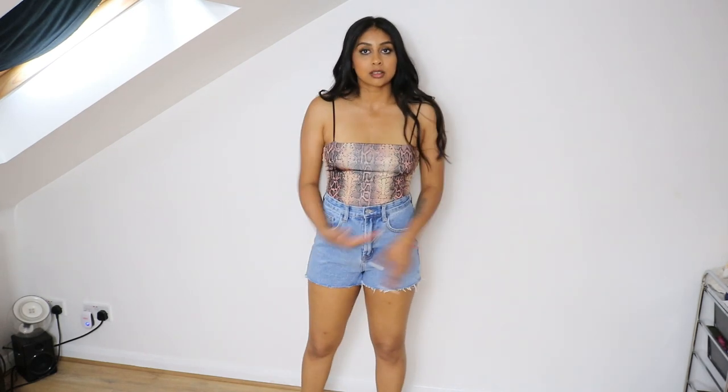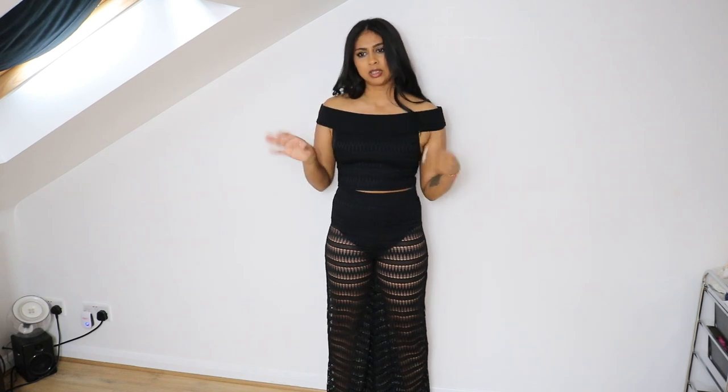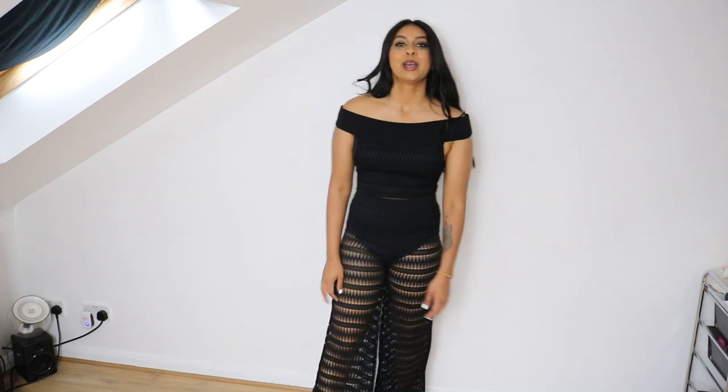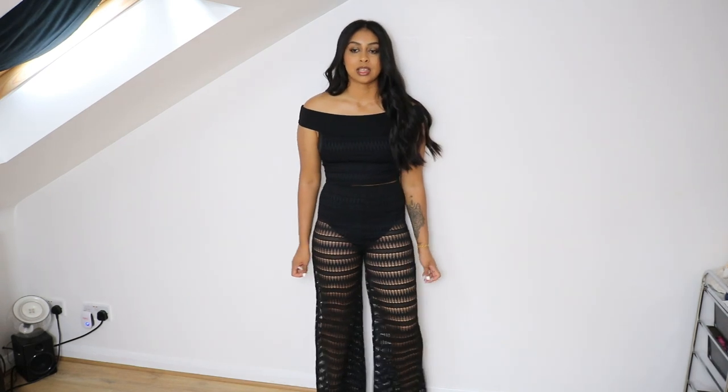I've never been so happy trying on clothing, and I'm not just saying that because this is a partnership — these are genuinely so nice. This next outfit is so nice too. The top is a little bit tight on me but it goes. I totally see myself wearing this by a pool — it's more of a poolside look than something to stroll around London in. The trousers are so nice.